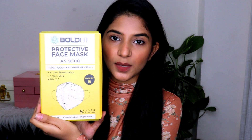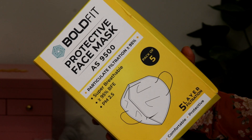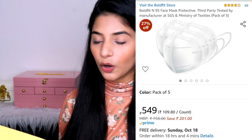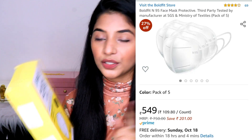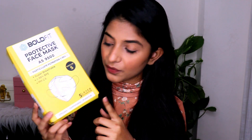The first product is the Bold Fit protective face masks — these are N95 face masks. I go to my dispensary daily so I really need good quality N95 masks. I read a lot of reviews and saw a lot of masks on Amazon, but the reviews on this one are pretty great. These come with a five-layer filtration. It covers your entire face and is super breathable.